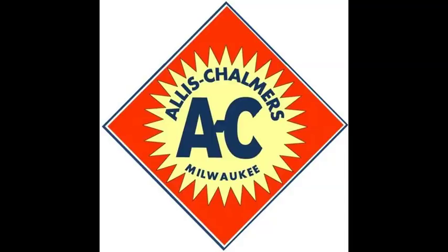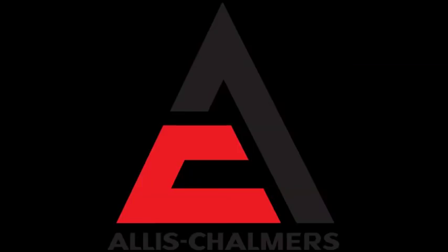As many of you probably know, Allis-Chalmers has had a long history in agriculture. It was formed in 1901, one year after the turn of the century. It was formed as a merger of two other companies, and it's been in agriculture basically since the turn of the 20th century.